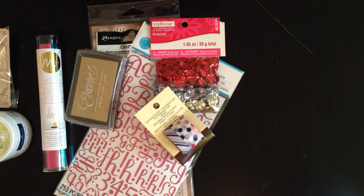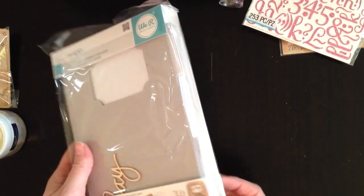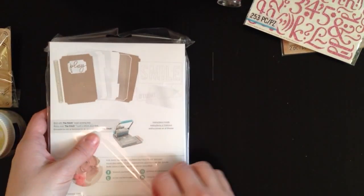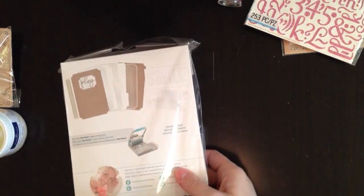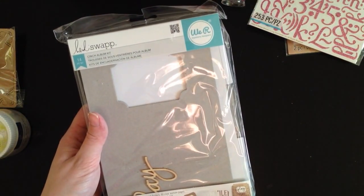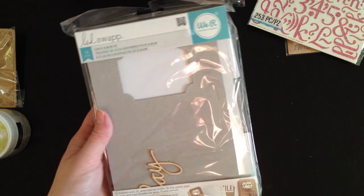The last thing I got was one of these Heidi Swap Cinch album kits. It was marked down to $7.99 — I want to say it was $20-something original. Inside you get two chipboard covers, two white chipboard dividers, six clear acetate pages, one veneer wood word, two watercolor pages, and one gold cinch coil.